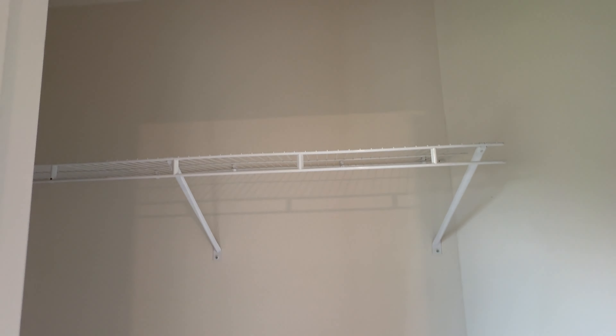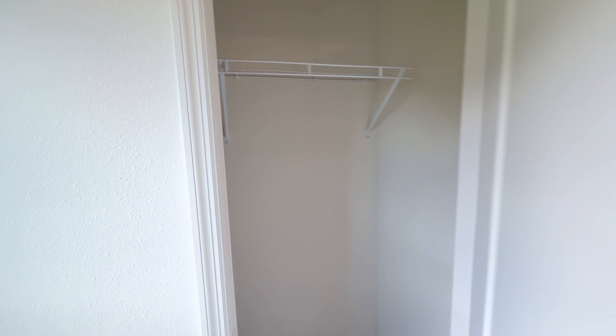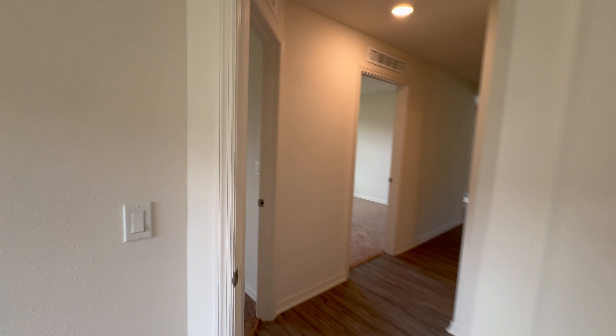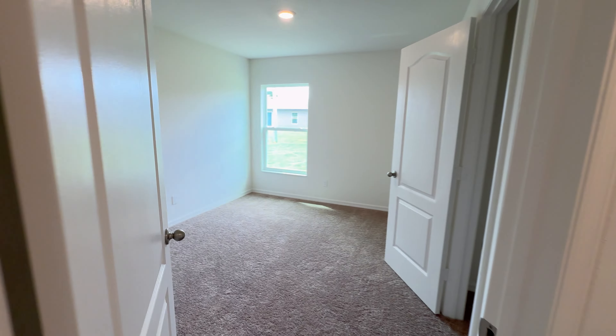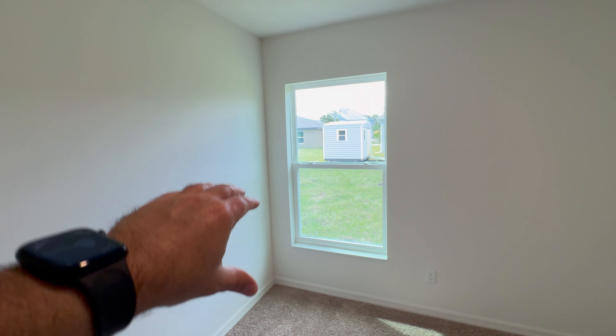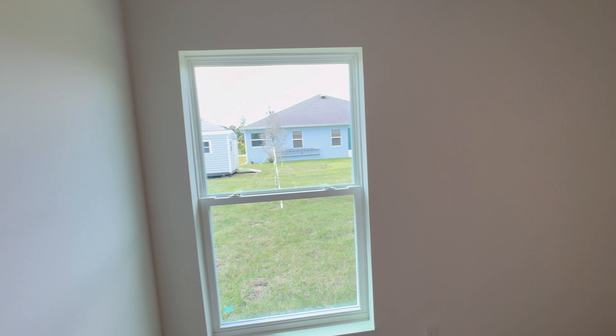There's a walk-in closet here. Let's check out the other two bedrooms — this bedroom is going to be a little bit larger. Window blinds and treatments will not be included; that's something you'll have to install after closing.